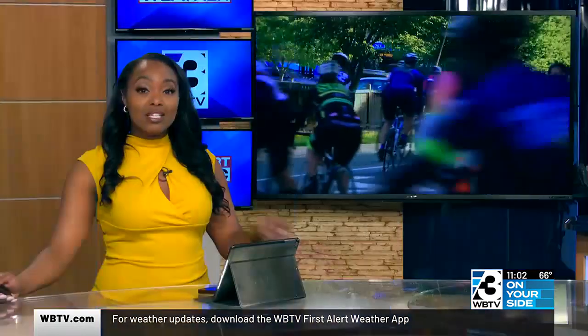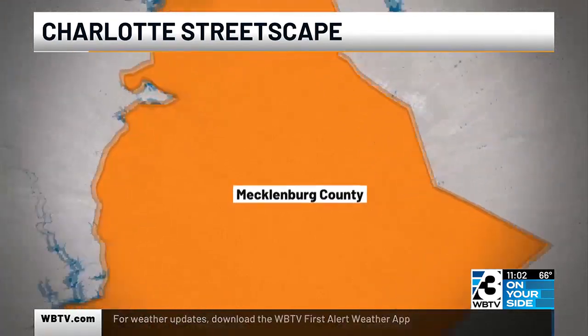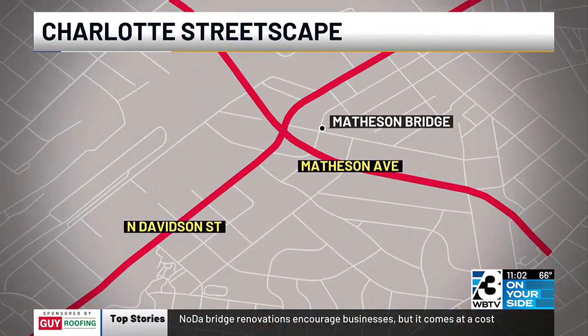A bike and pedestrian friendly pathway into the arts district has now taken root. Charlotte City Council has plans to improve the Matheson Bridge starting at North Tryon Street, running into Villa Heights. While many praise the opportunity for growth in the area, others point to the high cost of this project. WBTV's Ron Lee joins us now live from the Government Center with more on this.